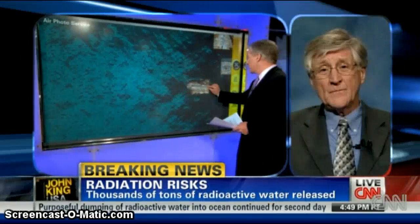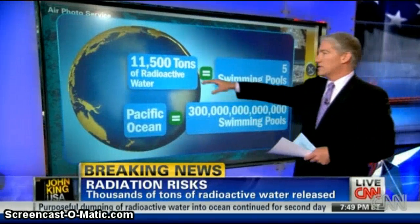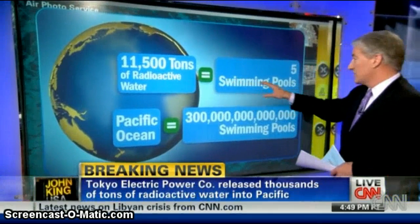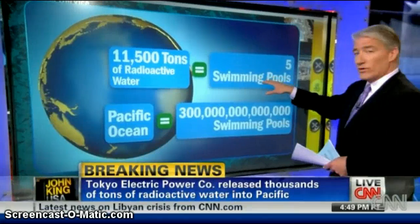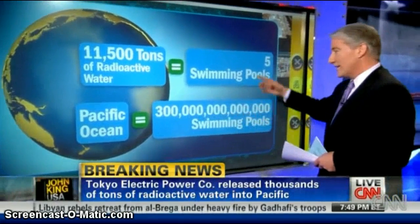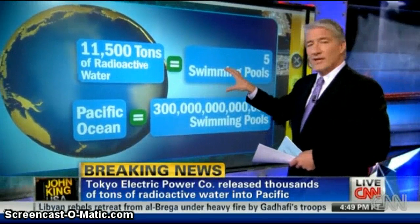The company says 11,500 tons of radioactive water — we're not minimizing this at all — is going into the Pacific Ocean. That's about enough water to fill five large swimming pools. But in terms of the volume of the Pacific Ocean, Mr. Gunderson, this is literally a drop in the bucket. However, do you think the company is understating the concern here about the radioactivity?